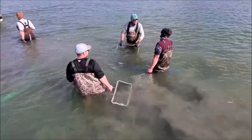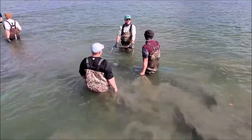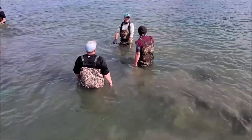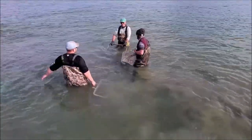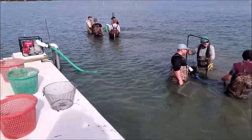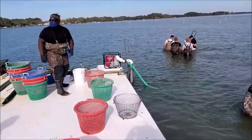So right now, Kippers, they're raking the clam beds and they're filling those baskets. As the baskets fill, they bring them back over here to Mr. G, who's up here on the barge organizing the baskets.